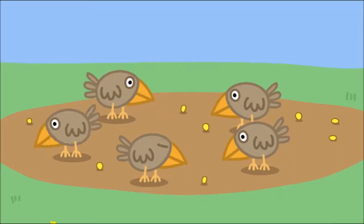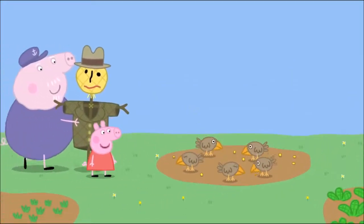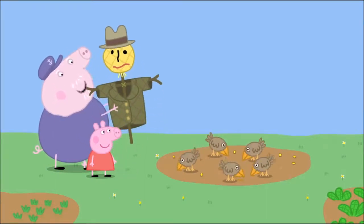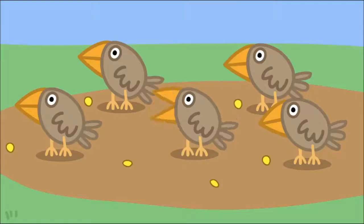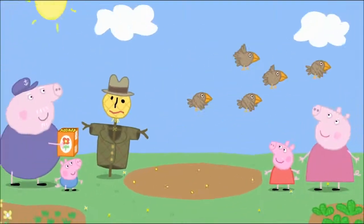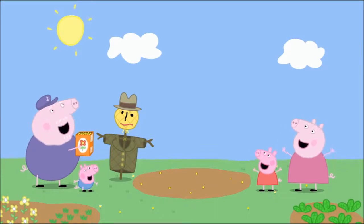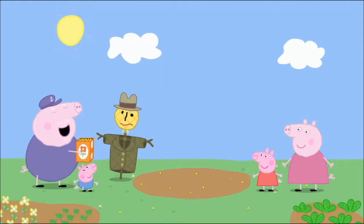The little birds are looking for Grandpa Pig's flower seeds. The little birds are back. Don't worry, Peppa — Mr. Scarecrow will scare them off. It worked! Mr. Scarecrow has scared the little birds away. Hooray! Now my flower seeds will not be eaten.